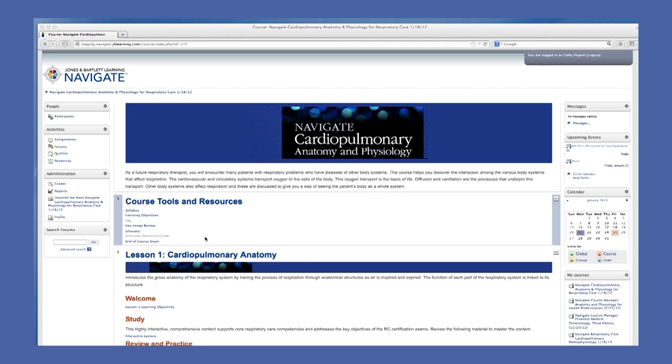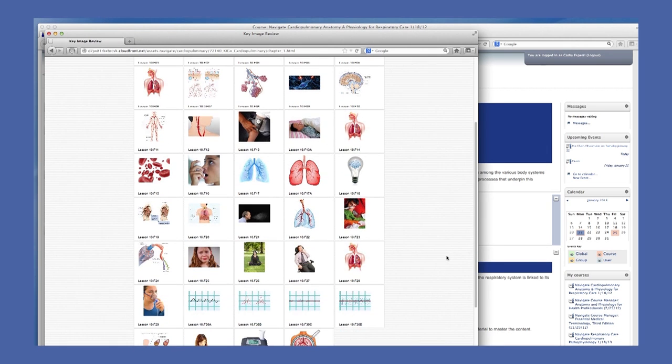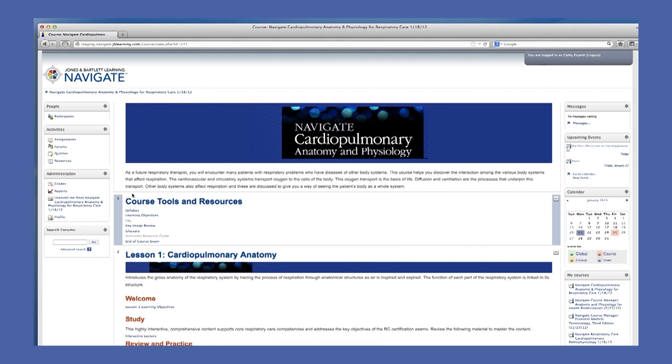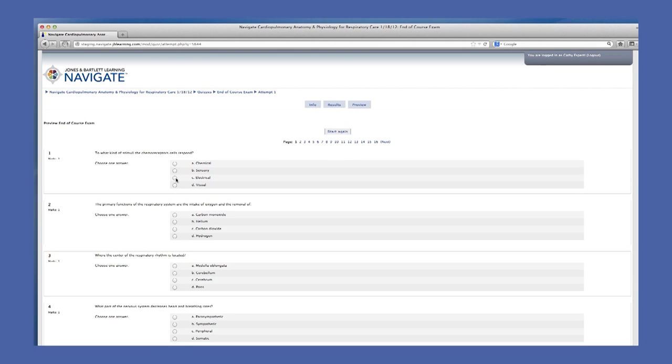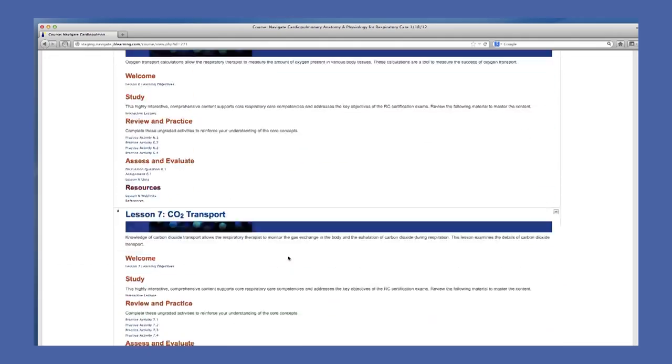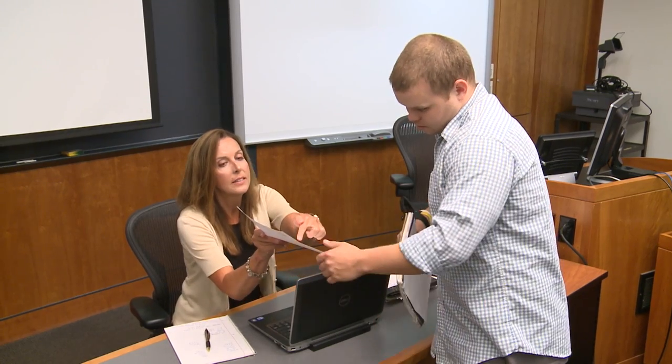Each course also comes with key image reviews, where images can be used in the classroom, in PowerPoints, and in exams. End-of-course exams cover all key concepts and can be edited, assigned, and time controlled by the instructor. Each course contains 15 interactive lessons. Overall, these courses drive increased comprehension and knowledge retention.